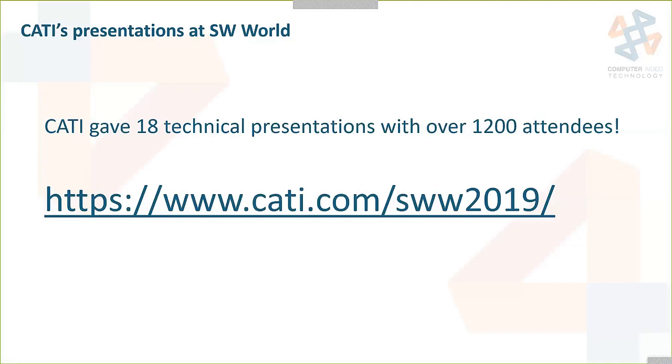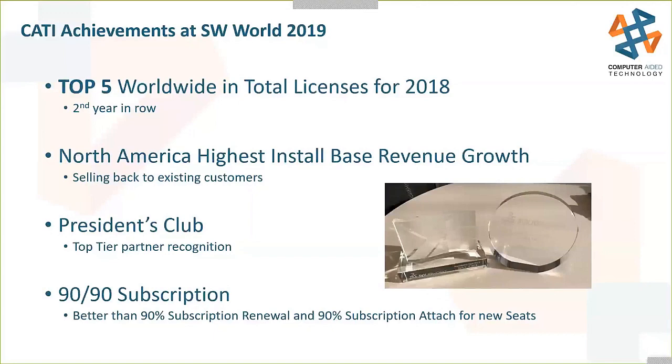Some of CATI's achievements at SOLIDWORKS World this year: top five worldwide in total licenses — the second year in a row we achieved that. North America's highest install base revenue growth — that's selling back to existing customers. We achieved the President's Club, which is a top-tier reseller partner recognition. And also 90/90 subscription renewal and 90/90 subscription attach rate for new seats. Some great awards we came away with this year.